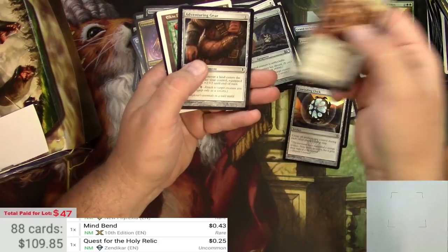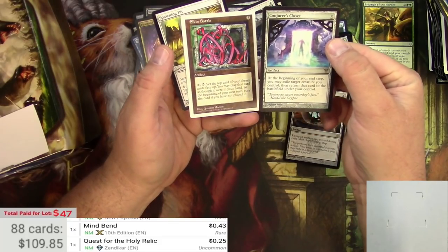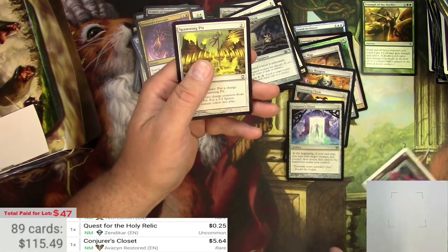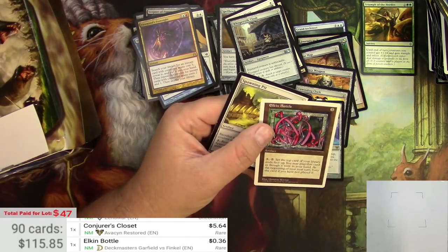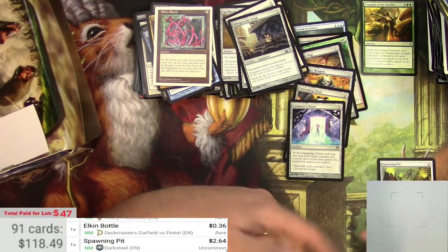Gargoyle Juggernaut. Conjurer's Closet — wow, to close it out — and a Spawning Pit. That's actually pretty decent for the end of the box. Conjurer's Closet — five-something. Elkin Bottle — I think that's a rare, probably from 5th Edition, not going to be much better. Spawning Pit should be okay as well — a couple bucks there.